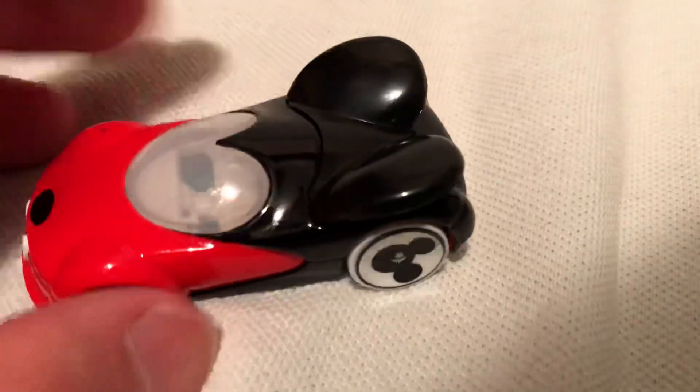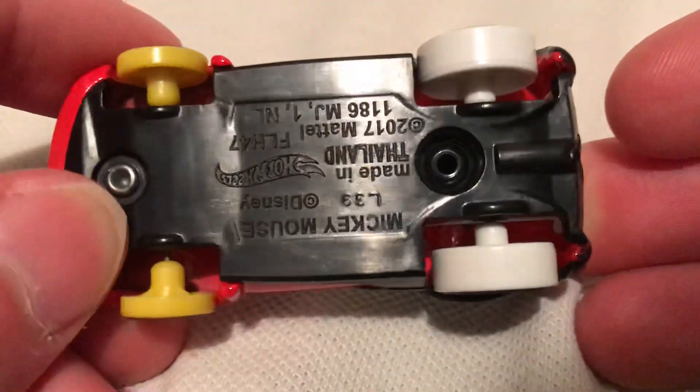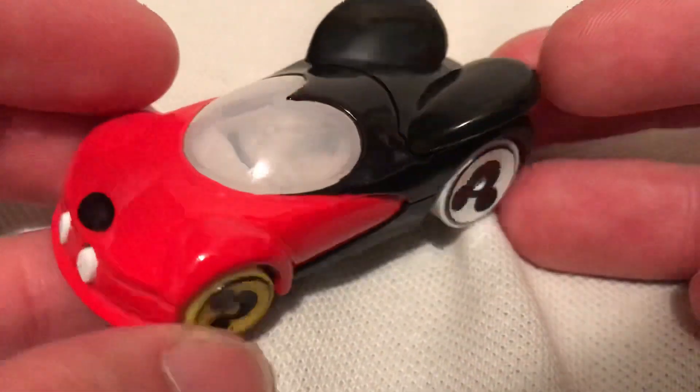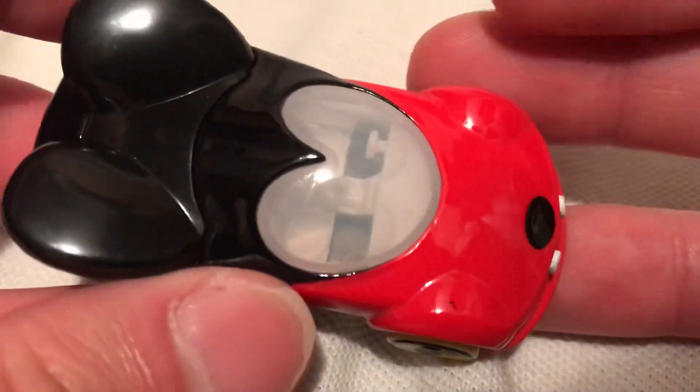Alright, so back to Mickey. It's metal on a plastic base, got thin front tires and normal size regular tires in the back. Definitely looks like Mickey Mouse — doesn't have the black and red going on. Pretty cool. Got the ears back there.